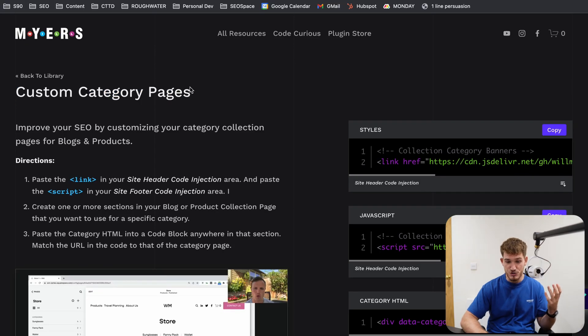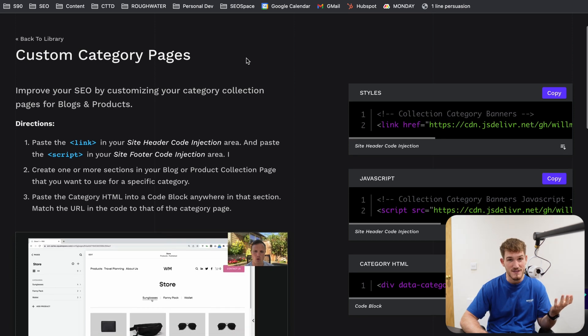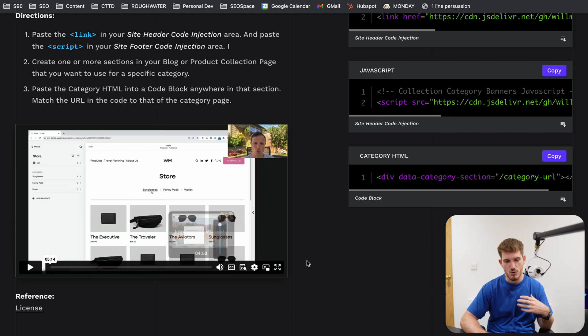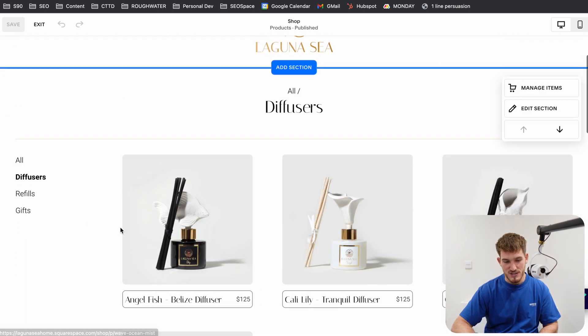In order to access this code, you need to join Code Curious from Will Myers, where you can get access to this code as well as many other codes to enhance your Squarespace website. One of the benefits is it's also super easy to use — he's got a tutorial that makes it very straightforward. Now I'm just going to give you a little bit of context of exactly how to use this code along with an example. This is a website that I've been working with, Laguna C — shout out to DJ, a fantastic lady I've been working with — and she sells diffusers as well as other products.